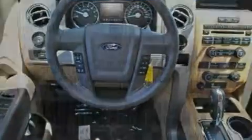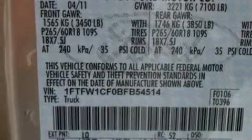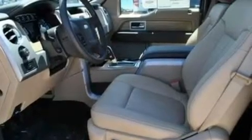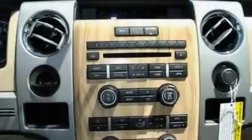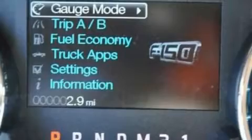Its top features include a four-speaker stereo system, a double wishbone independent front suspension, an engine immobilizer theft deterrent system, 12-volt power outlets, a low-tire pressure indicator, traction control and stability control systems, an anti-lock braking system, side-curtain airbags, and a limited slip differential.